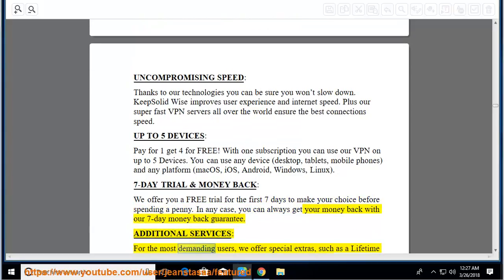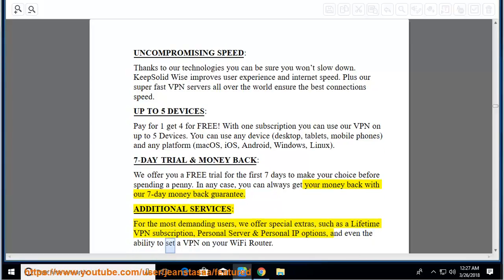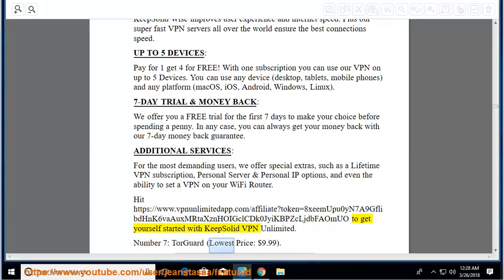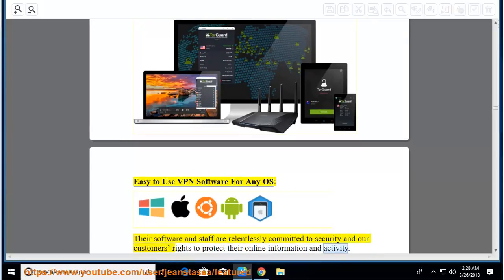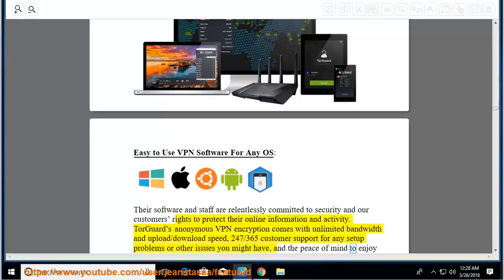Additional services for the most demanding users: special extras such as a lifetime VPN subscription, personal server and personal IP options, and even the ability to set a VPN on your Wi-Fi router. VPN encryption comes with unlimited bandwidth and upload/download speed, 24/7/365 customer support for any setup problems or other issues, and the peace of mind to enjoy the internet stress-free.